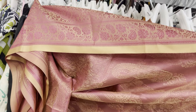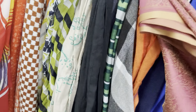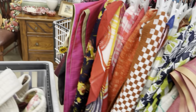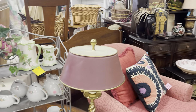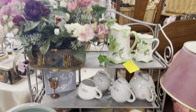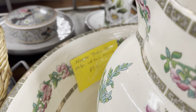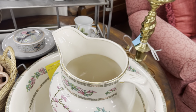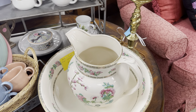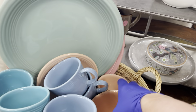Welcome guys, I am at a local thrift store called Twice as Nice and it is my first time here. We have a single purse — no, there's two purses. Vera Bradley, I'm not sure what that one is, but let's kind of get a lay of the land.